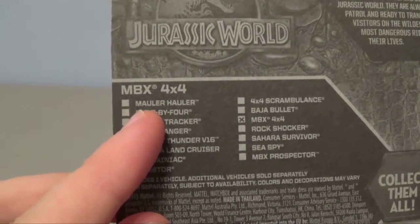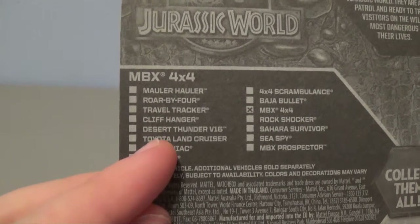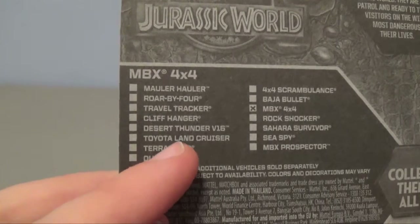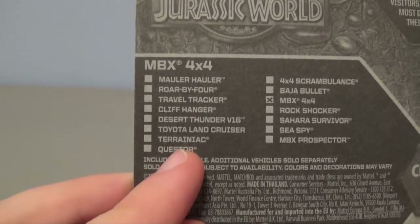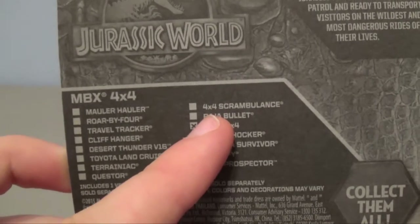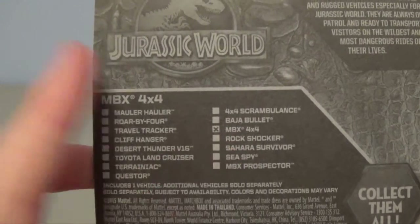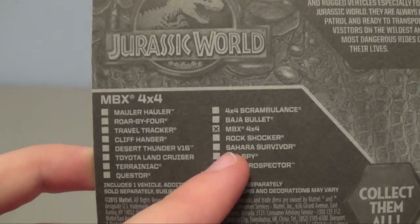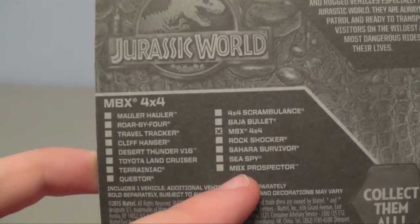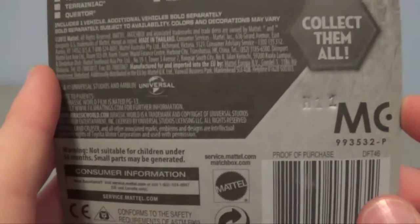The other vehicles in the series include: the Mauler Hauler, the Roar x4, the Travel Tracker, the Cliffhanger, the Desert Thunder V16, the Toyota Land Cruiser — I'd like to try to get that one, it sounds really cool — the Terraniac, the Questor, the 4x4 Scrambulance, the Vaja Bullet, the MBX 4x4 which is crossed off because that's the one we have, the Rock Shocker, the Sahara Survivor, the Sea Spy, and the MBX Cross Specter. It says collect them all, along with Universal Studios and other information.